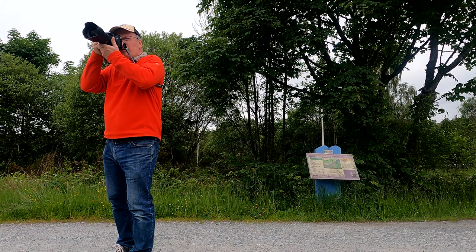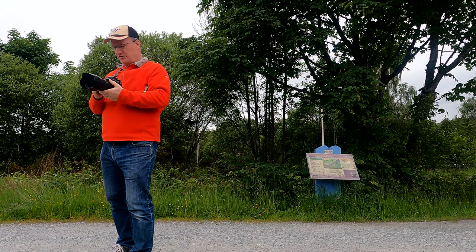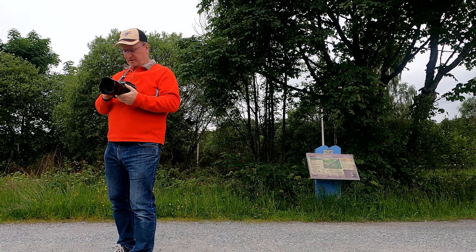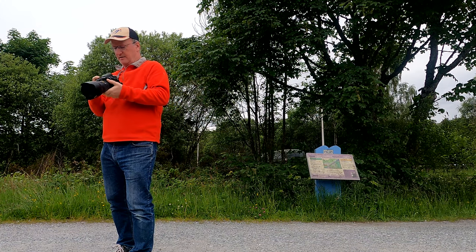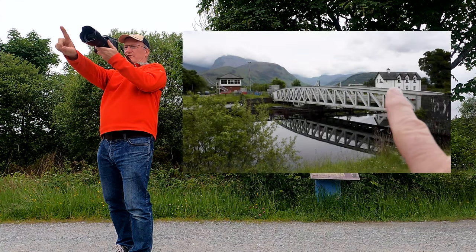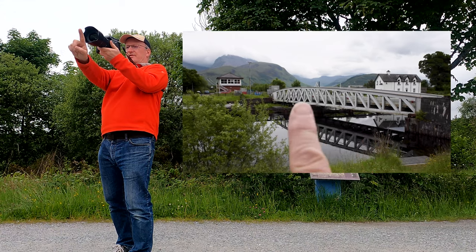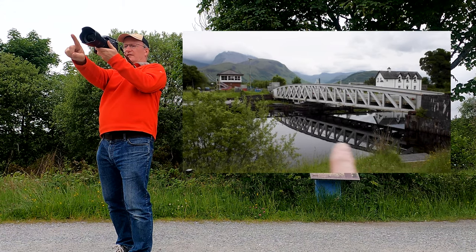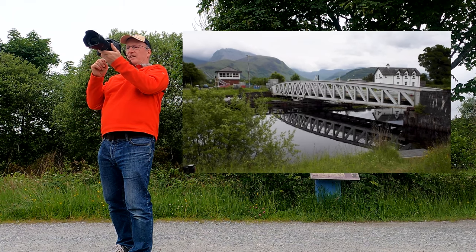So I'm just going to set this view up — that's absolutely gorgeous. I'm going to show you what the view is like on the video camera. So that's the view I've got of the house, the control tower, Ben Nevis, and the train's going to come across here. Lovely reflection. Not sure if the train will reflect, but let's see what we get.